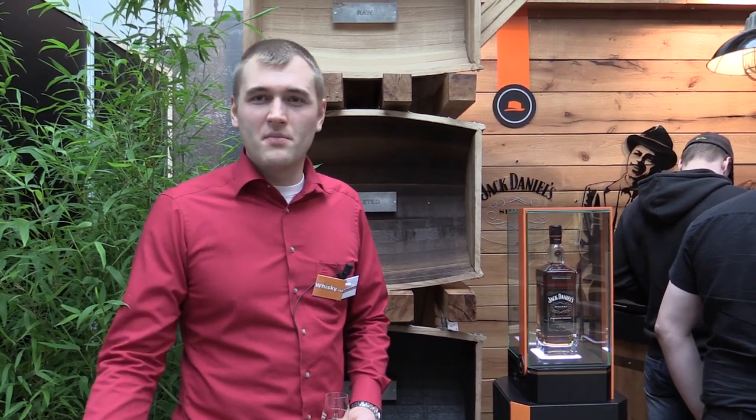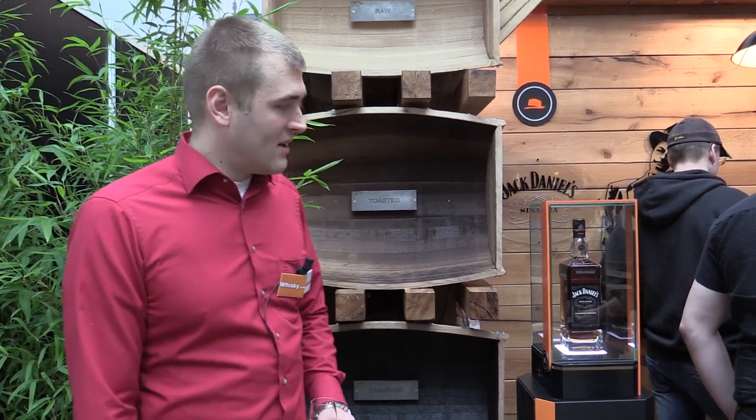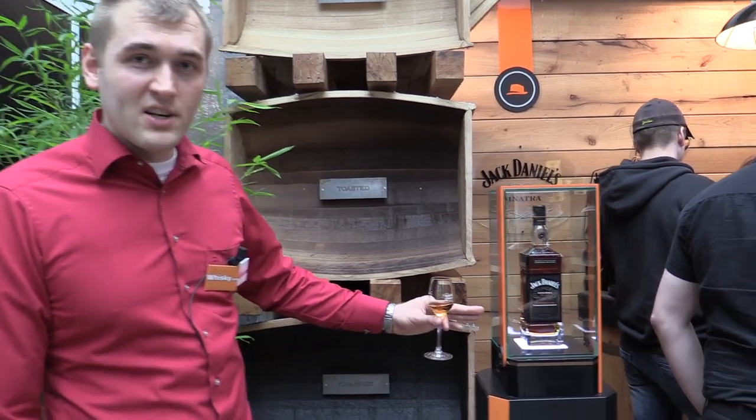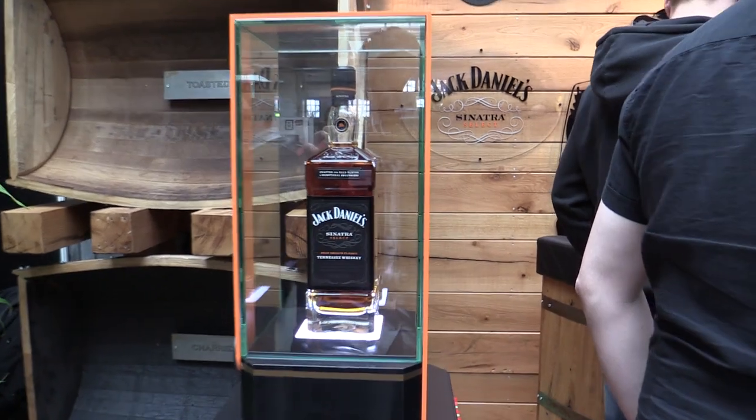We're now at Jack Daniels with the Tennessee whisky. The laws in America are pretty strict with whisky — no sherry casks, no cask finishes, nothing funny. Just fresh American oak charred barrels. But Jack Daniels is a bit more intuitive and they have something special: the Jack Daniels Sinatra Select. I'm going to tell you now what the Sinatra Select is all about.